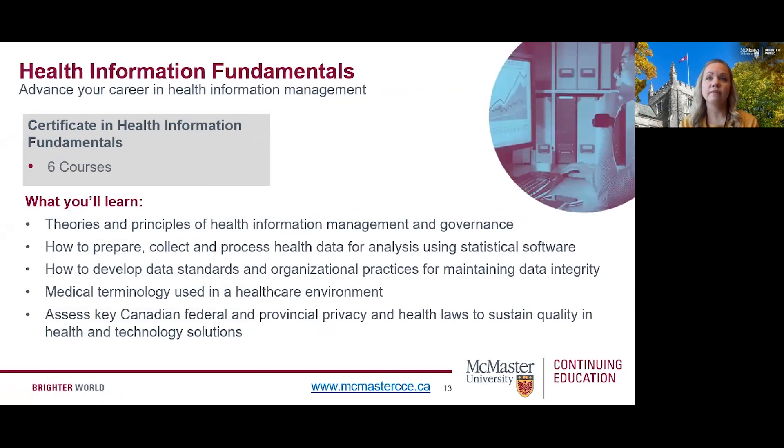Now let's take a look at our Health Information Fundamentals program, recognized by the Canadian Health Information Management Association, or CHIMA. This online program teaches you critical areas of competency including information governance, data quality, clinical knowledge, analytics, privacy, and technology. You can earn a Certificate in Health Information Fundamentals and be able to pursue your Certified Health Information Management designation faster. There is an application required and it starts three times per year — fall, winter, and spring. The certificate requires completion of six courses, which can be taken individually or toward the Certificate of Completion.